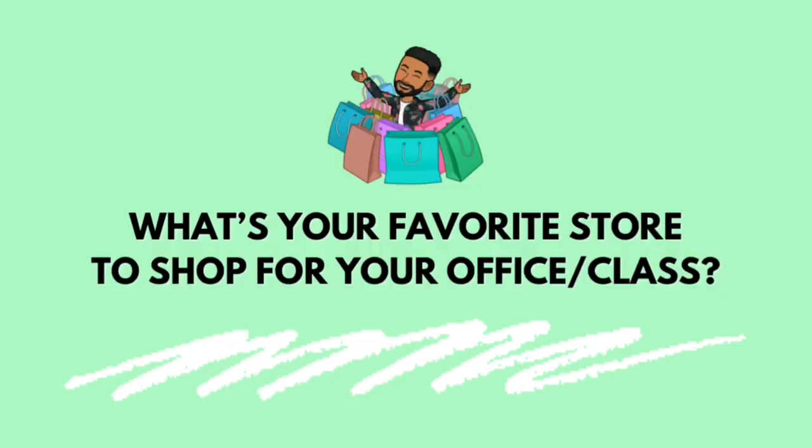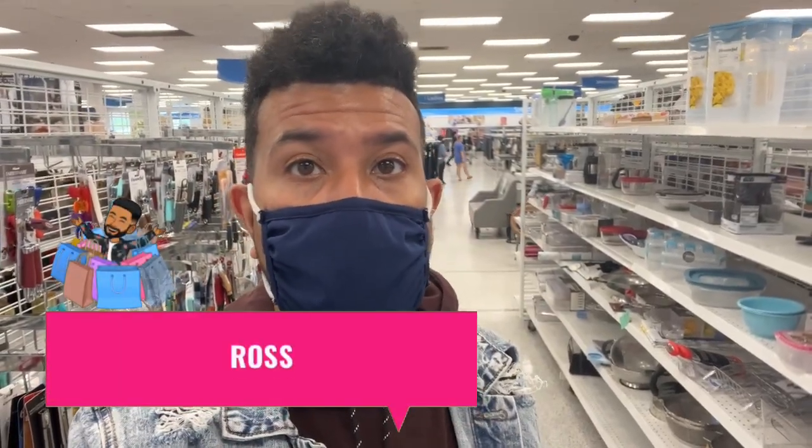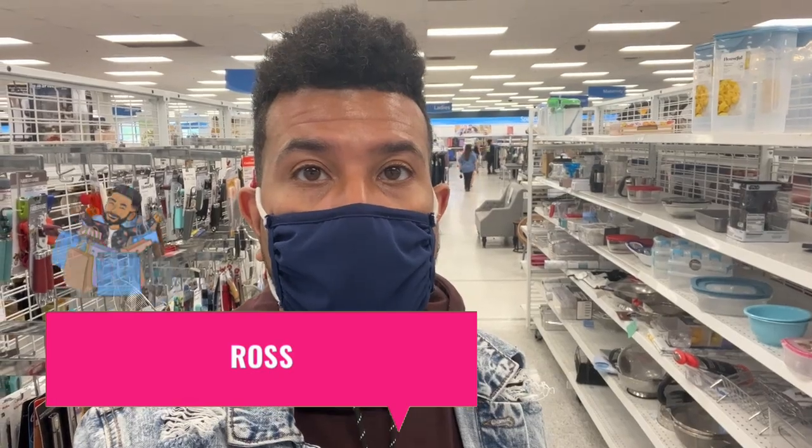Keep in mind, anytime you go into stores like Marshalls, Ross, or TJ Maxx, sometimes you'll see really good things and sometimes you won't — so you always have to shop around and sometimes go to more than one location. Now I'm walking to Ross, which is in the same shopping complex. Drop a comment sharing your favorite store to buy inexpensive items for your office or classroom. Ross is a really good place for inexpensive wall art.